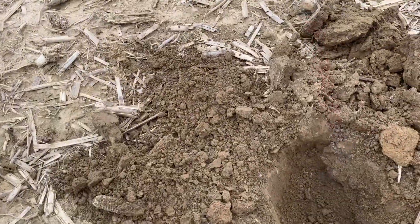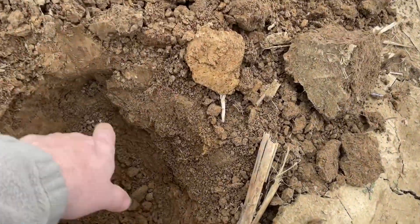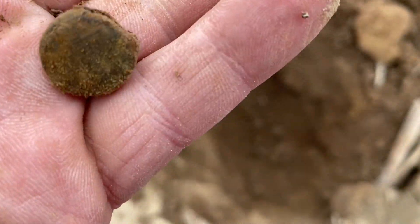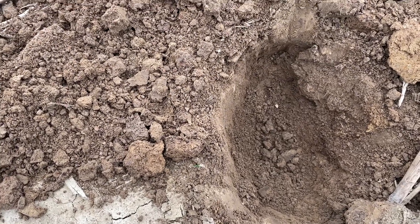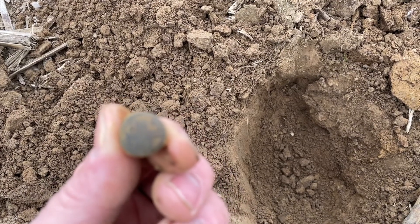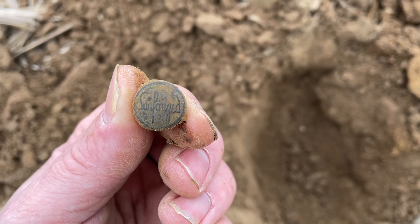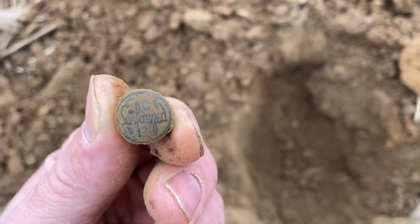Had a solid but real faint signal, about six or seven inches down. I think I got a button of some sort — looks like maybe an overall button. It's got something written on it. Let me clean it off. I think it might say Wrangler... no... Sanford? I don't know what it says — it's cool though, sweet find.